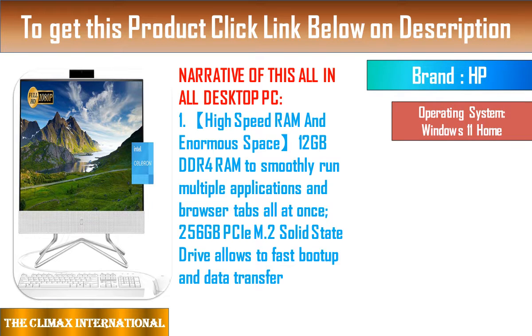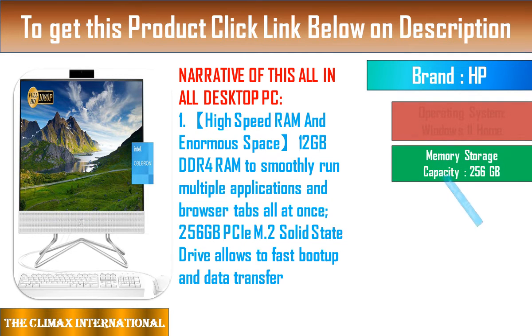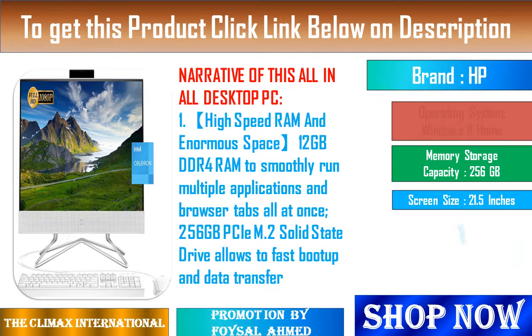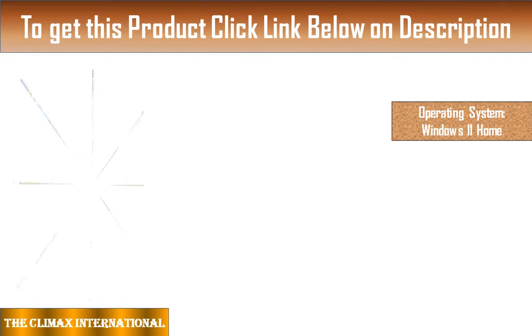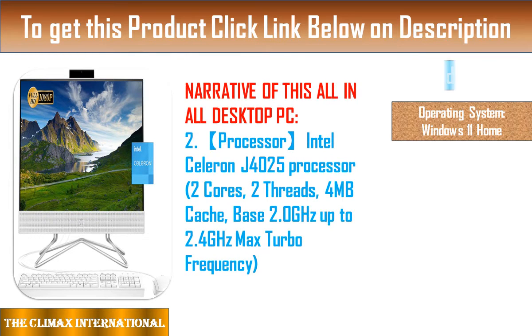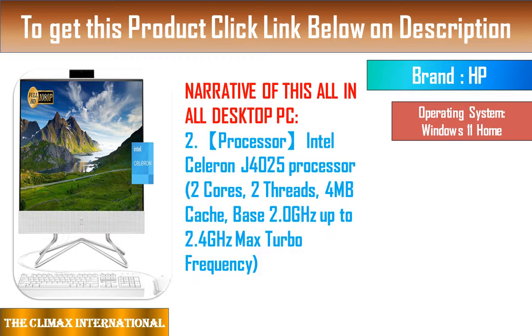Powered by Intel Core i7 processors and 16GB DDR4 memory, the IdeaCenter AIO 5i can quickly and easily manage the most demanding workloads. This all-in-one computer comes with more connectivity options than ever, including USB-C and two USB 3.2 Gen 2 Type-A ports that enable an effective 10GB per second of data transfer speeds.